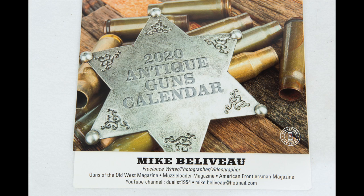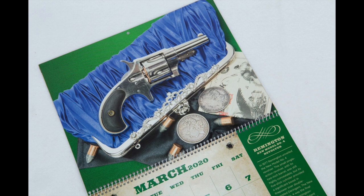Well, the year 2019 is rapidly drawing to a close and 2020 is just around the corner, so this seems like a good time to offer my 2020 antique firearms calendar. I did this last year and it was pretty successful.